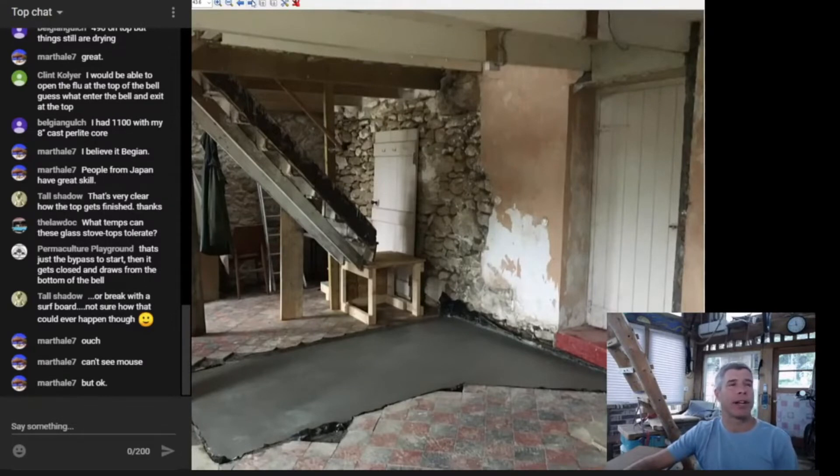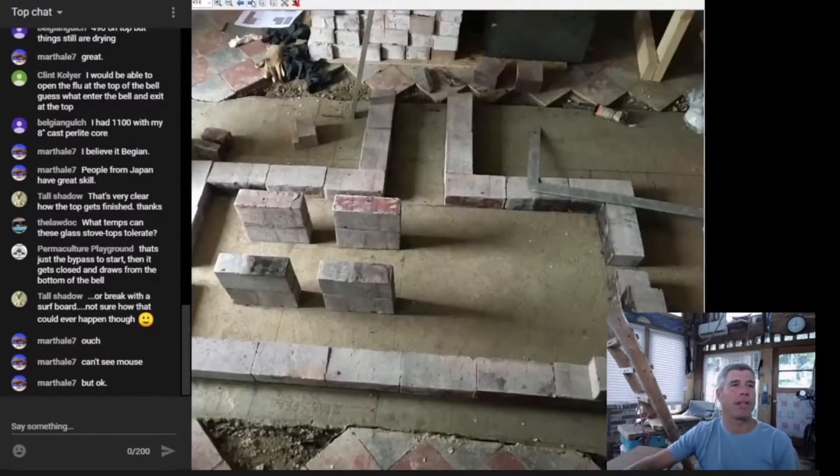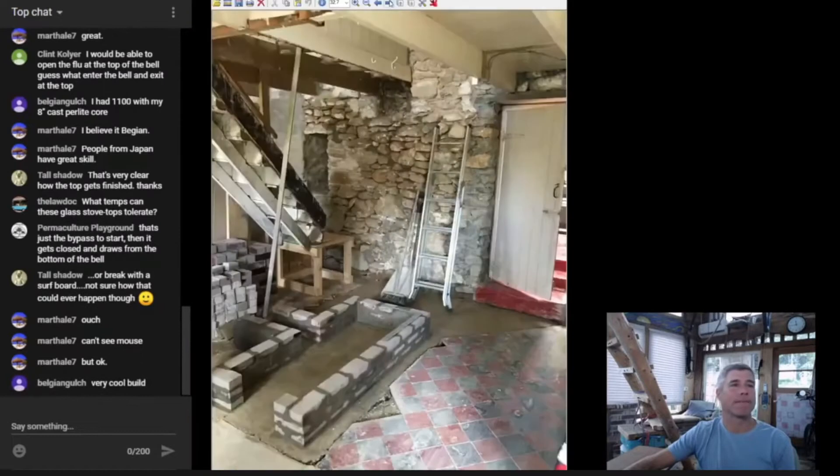He's got some temporary stairs set up and here we are getting ready to start. This is just so cool — here we are laying out the pedestal of the bell, and there is a stand for the core inside. Such a cool build. We've got a brand new pour on the floor and this lovely bottom of the bell going together.